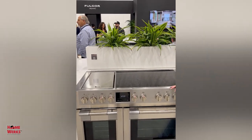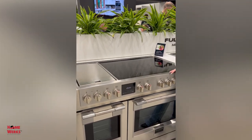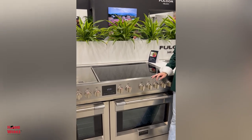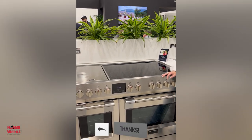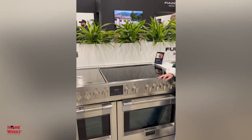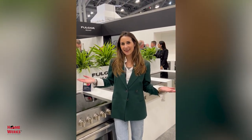This is the beautiful new induction range by Fulgur Milano. This is their elite lineup, and it's called the Sofia. So I was in Italy, and I asked Mr. Johnny Meneghetti, who is the owner of Fulgur Milano, why he named his ranges Sofia. And he said it's his daughter, it's her name. So I said, well, where's your daughter? Didn't get to meet her then, but now here she is — the beautiful Sofia Meneghetti.